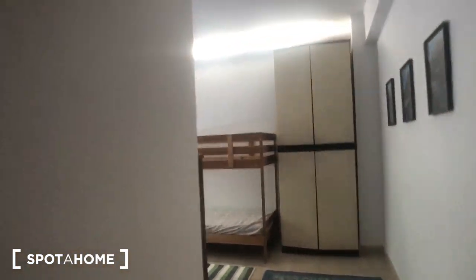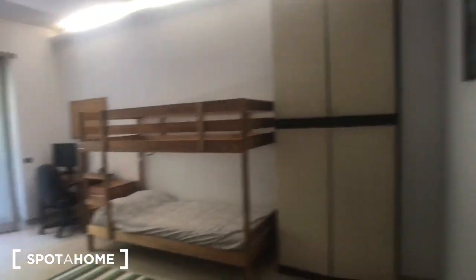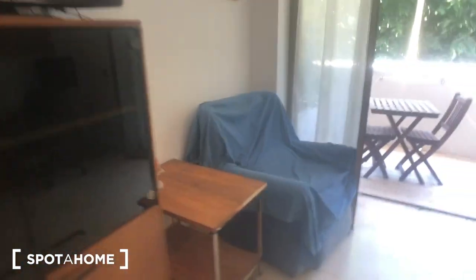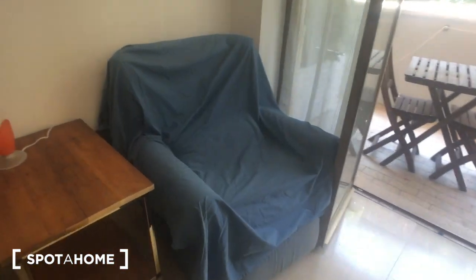And this is bedroom number three — it's the biggest in the house. You have a single bed, a wardrobe with two spaces, a piece of furniture with a lot of storage and drawers, a huge TV, an armchair with a side table, and a desk with a chair. There's also a nice spot with a table, two chairs, and an armchair.